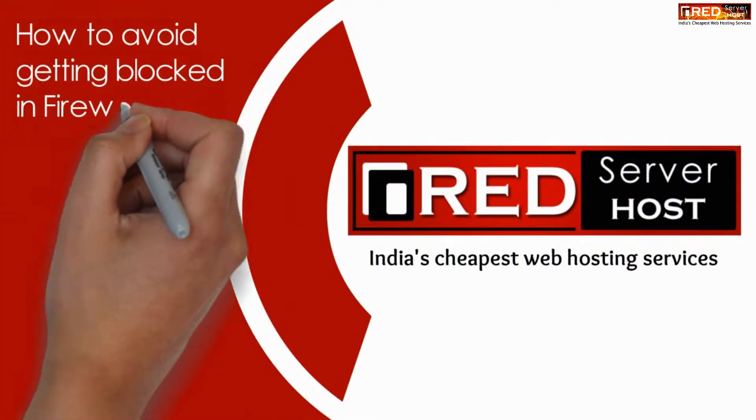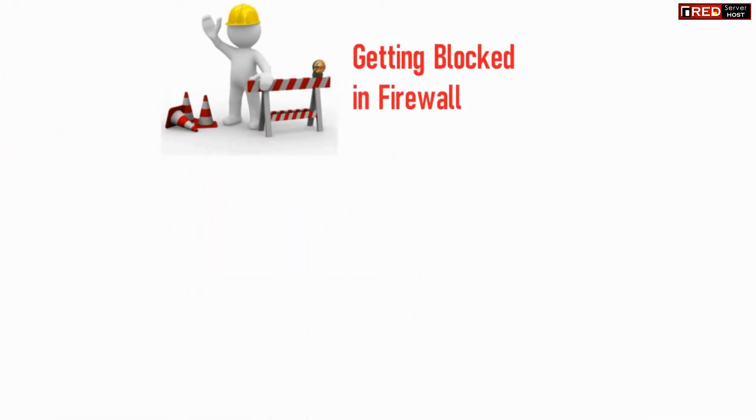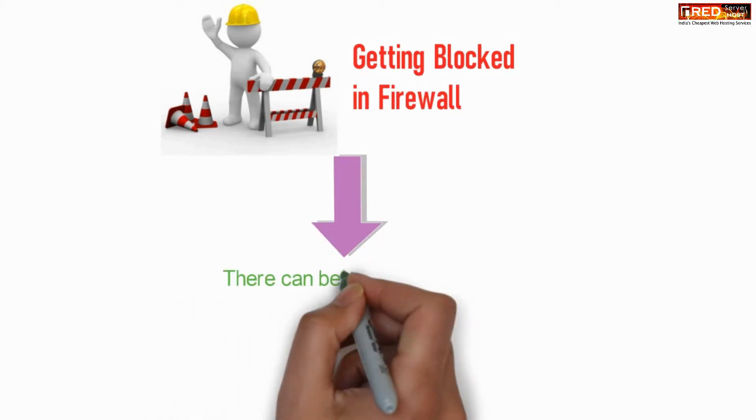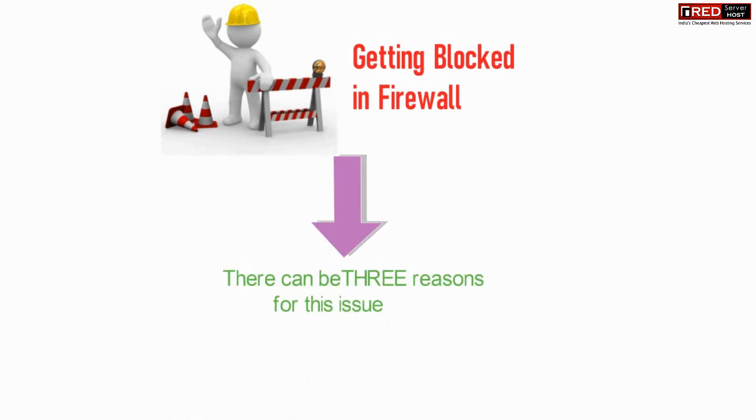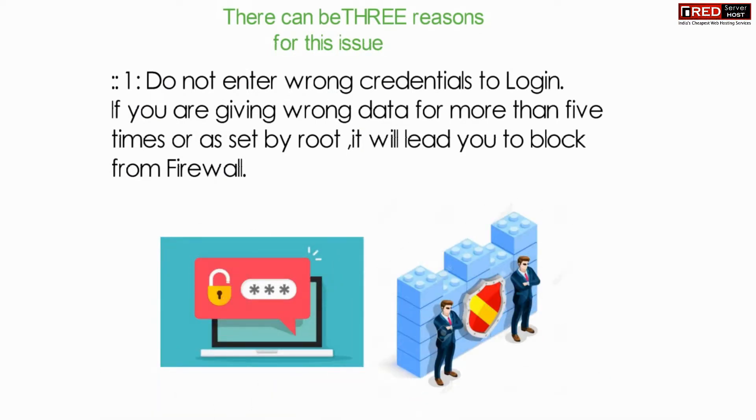Today in this video we will learn about how to avoid getting blocked in firewall. There can be three reasons for this issue. Do not enter wrong credentials of cPanel or webmail again and again, as it will lead you to get blocked in the firewall.